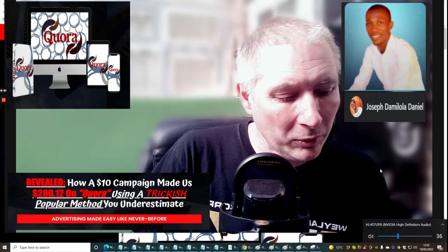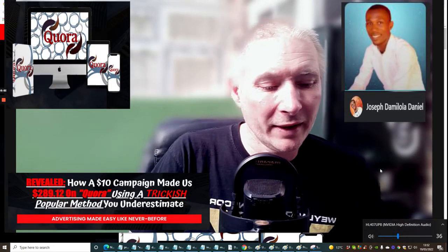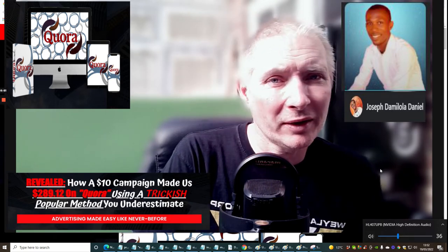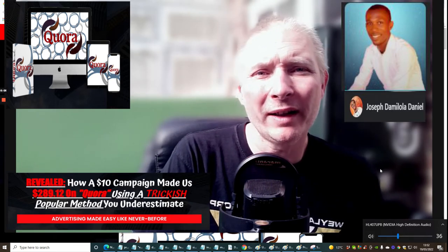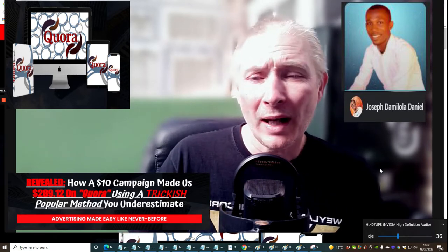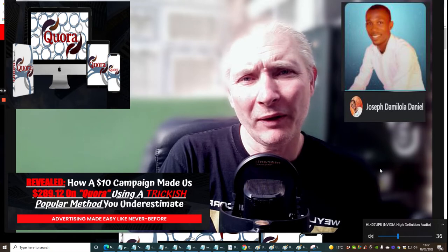Hi guys and welcome to my review. This one is Quora Ads Hack and it's by Master D — or he calls himself Master D. It's a great little product with some really great ideas which can actually work and give you great commissions and money online.